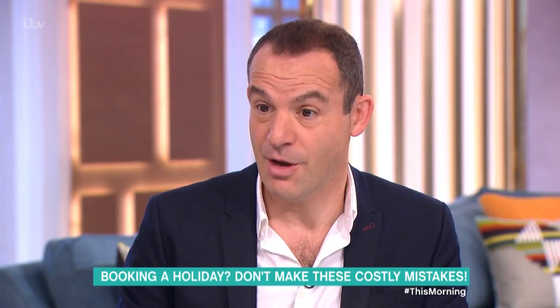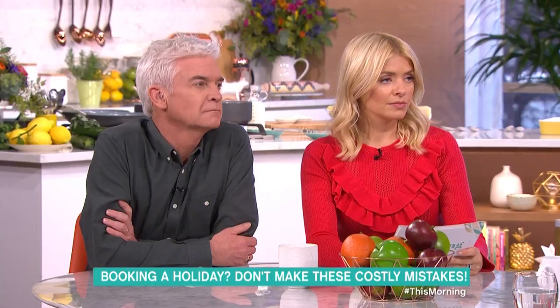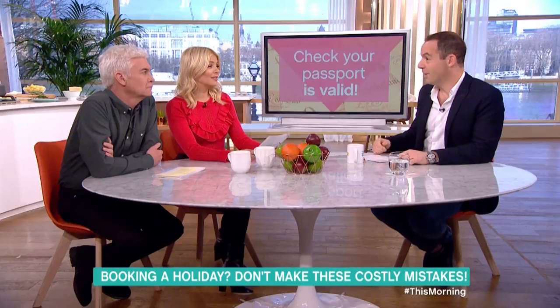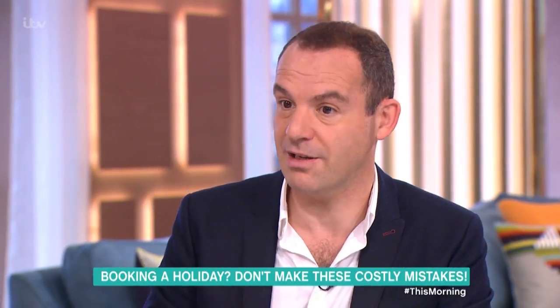I actually bumped into somebody in the queue recently who was on their way back. Their child's passport had two months left on it, and they'd been told: you can all come in, but your child — who was about five or six — can't. So they all had to fly back, sort it out, and then go again. So check your passports now.